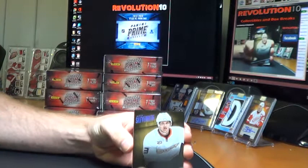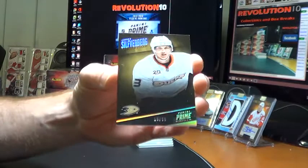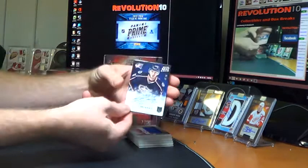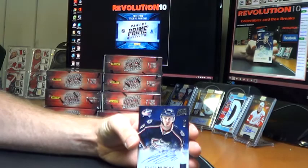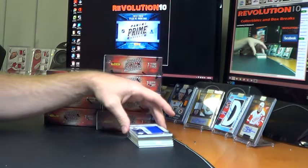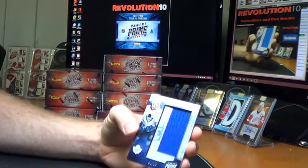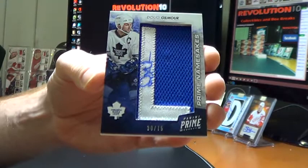We start the break with the hollow silver parallel base card for the Anaheim Ducks — Jakob Silferberg, numbered 18 of 50. Prime Signatures for the Columbus Blue Jackets of Ryan Murray, numbered 66 of 99. Very nice for the Blue Jackets. For the Toronto Maple Leafs, we got a Prime Namesakes — Doug Gilmore, numbered 75, autographed. Nice hit for Toronto.